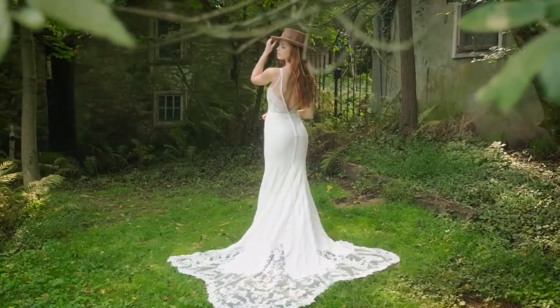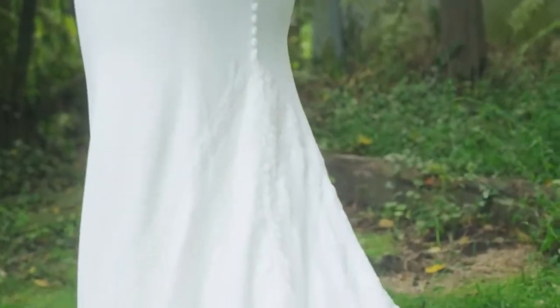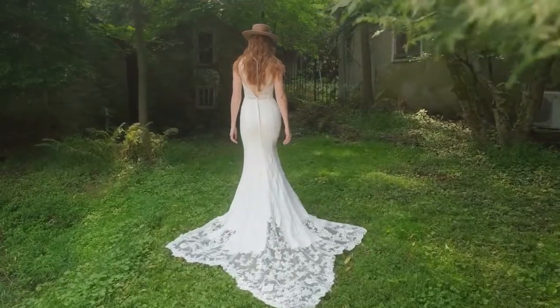slimming the waist. Lace blends down the clean crepe skirt, lined in stretch jersey for all-day comfort. Finished with an ultra-chic, cathedral-length cutout train.